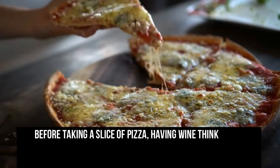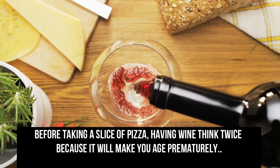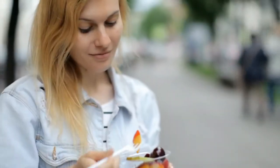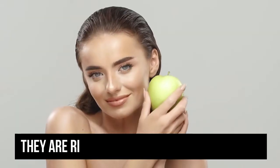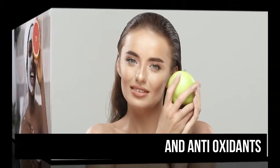Before taking a slice of pizza or having wine, think twice because it will make you age prematurely. In order to look younger and have a healthy diet, we look for the best anti-aging foods that can condition your skin. They are rich in nutrients and antioxidants which help prevent wrinkles and fine lines.